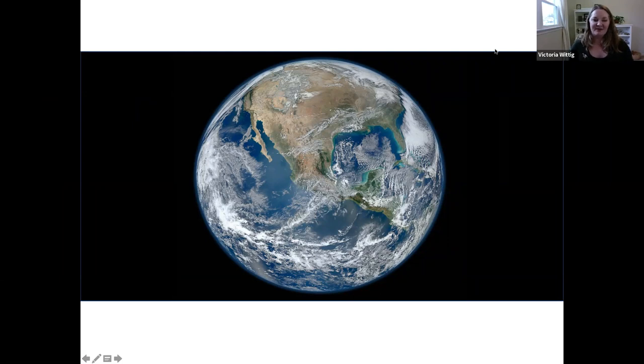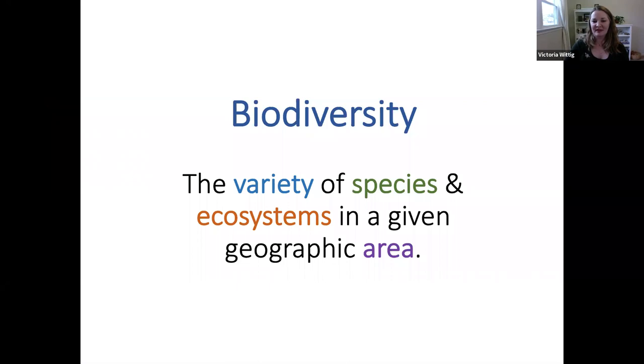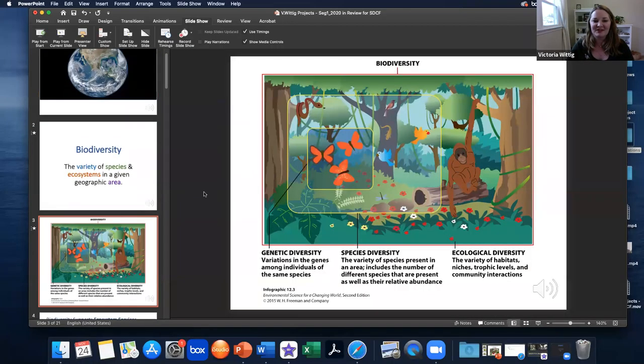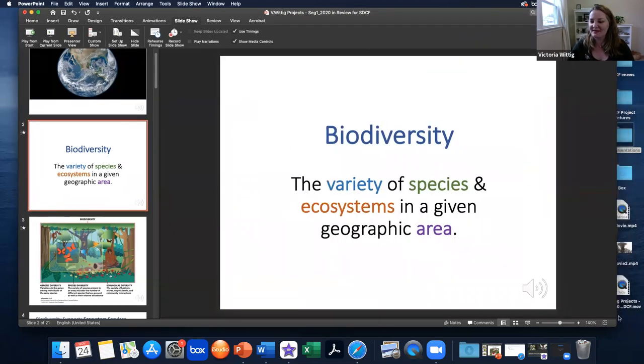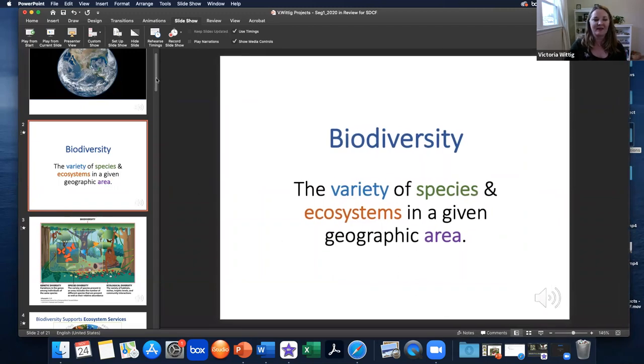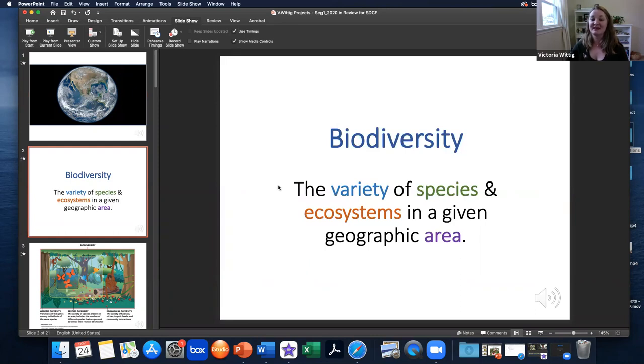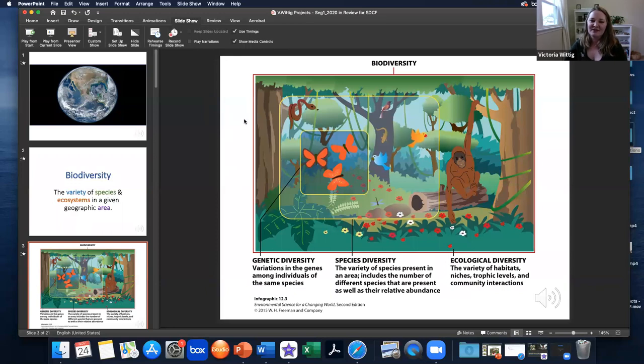I always like to start out my presentations by just taking a look at our planet, planet Earth. It's so beautiful — one of the most incredible places in the universe, largely because it has so much biodiversity. Biodiversity is the variety of species and ecosystems in a given area. Back to planet Earth, it's rich in biodiversity and probably invokes a lot of different reactions. When I lectured at a university, I was often talking about the technical aspects of biodiversity, but I think it's important for all of us to have an appreciation for what it actually means.